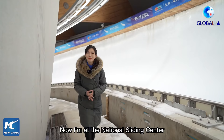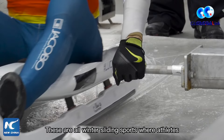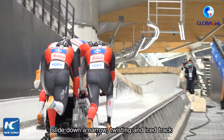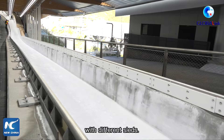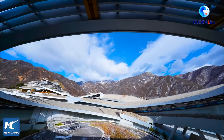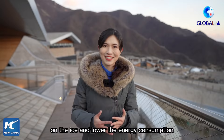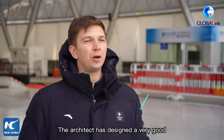At the National Sliding Center, just north of downtown Beijing, it will host bobsled, skeleton, and luge competitions during the games — all winter sliding sports where athletes slide down a narrow, twisting track. This is the world's first sliding track with sheeting roofs covering the whole track, which can effectively diminish the climate's impact on the ice and lower the energy consumption of the track.